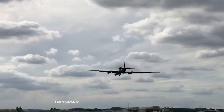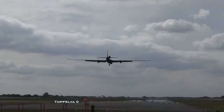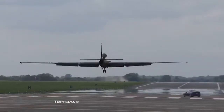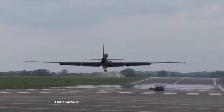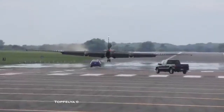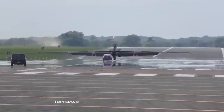Next up we have an A320 coming in to land. Will it butter, go around, or have a hard landing? Next up we have an A320 coming in to land — will it butter, go around, or have a hard landing? The skilled pilot somehow managed to butter the landing.